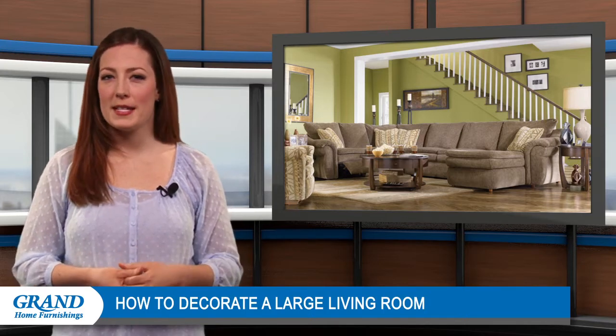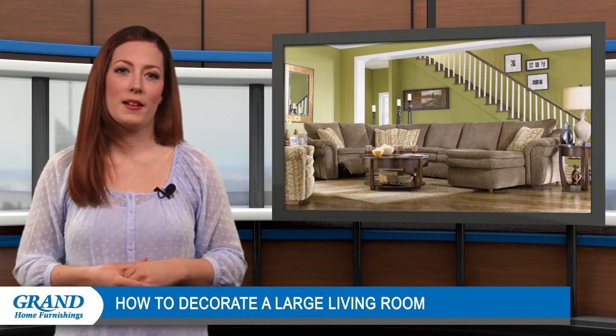Welcome back everyone and thanks for stopping by. Today we're going to talk about how to effectively decorate a large living room. Due to its size, if not decorated correctly, you can wind up with several empty or bare spaces that decrease the room's visual appeal.